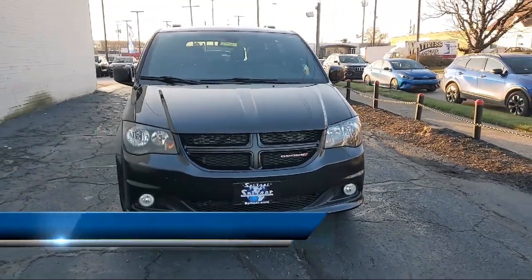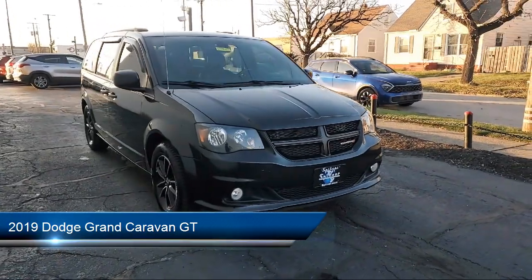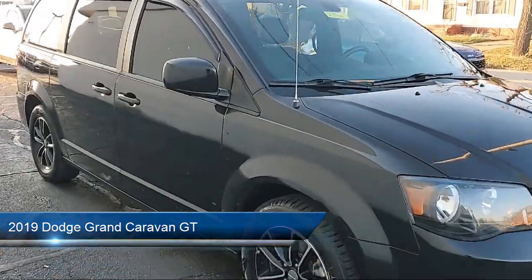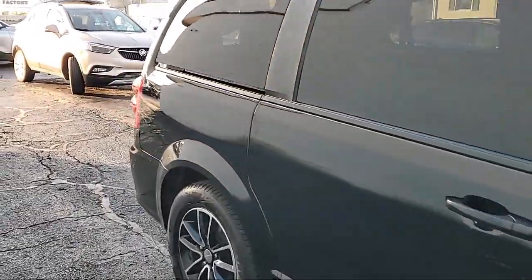It comes equipped with heated front seats, garage door transmitter, second row stow and go bucket seats, performance suspension, park view rear backup camera, and keyless entry.